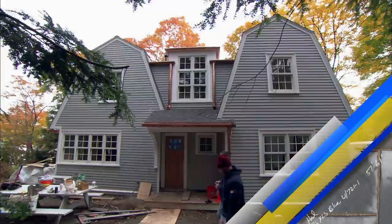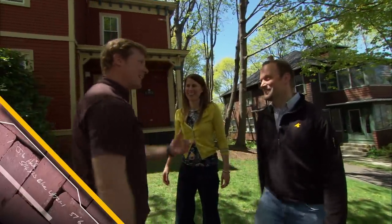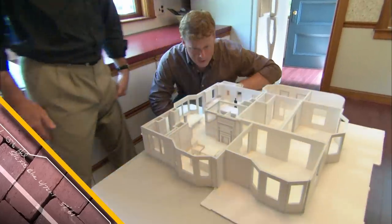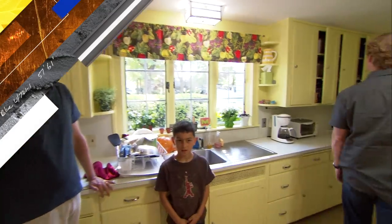For over four decades, the This Old House team has tackled projects big and small all over the country. On a special edition of This Old House, we'll take a detailed look at what has become a focal point of many home renovation projects.